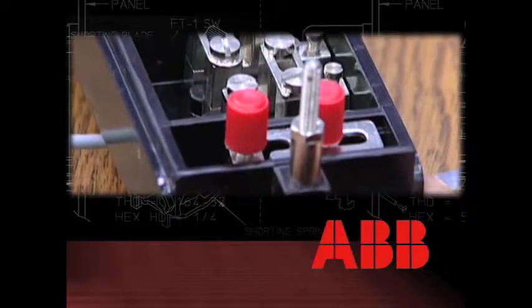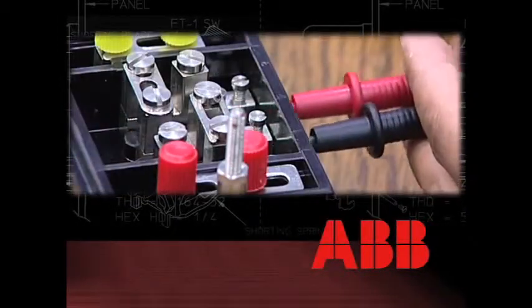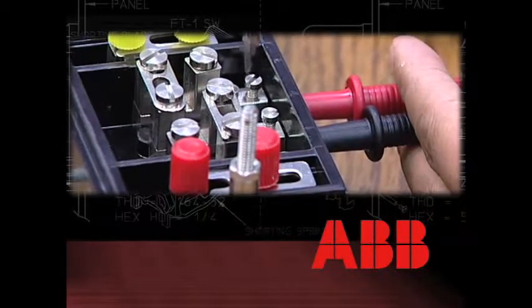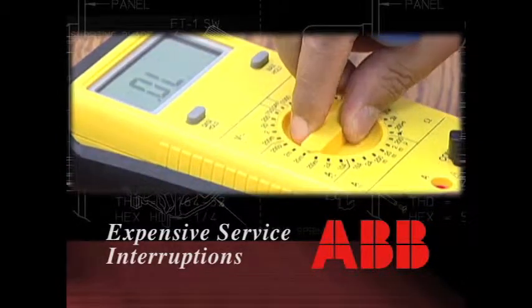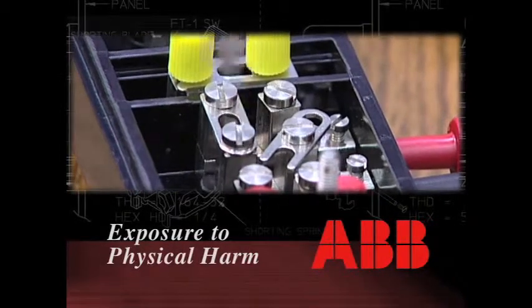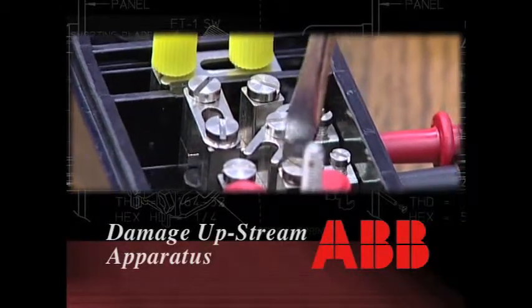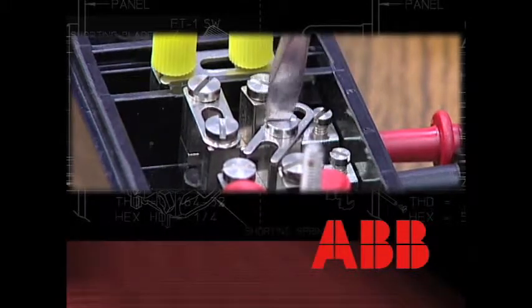Most devices do not have draw-out capability. Therefore, in order to test or calibrate any equipment, either the power has to be turned off from that section, or the apparatus must be disconnected from the terminal strip. The first method causes inconvenient and expensive service interruptions that take devices offline unnecessarily. The second requires exposure to physical harm and critical damage to upstream apparatus if performed in the wrong sequence, or if mistakes are made during disconnection and rewiring.